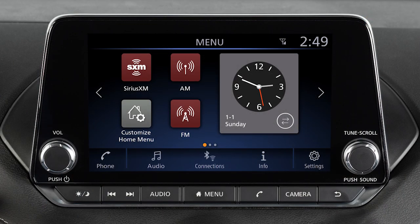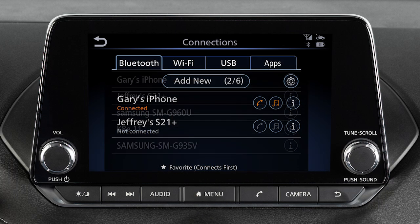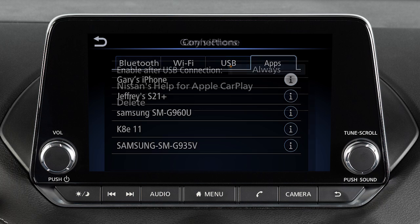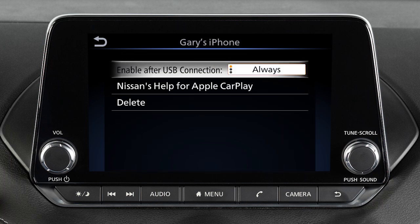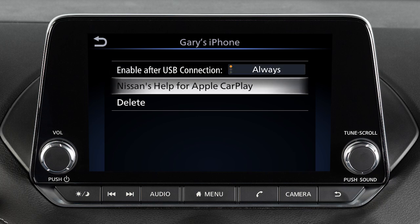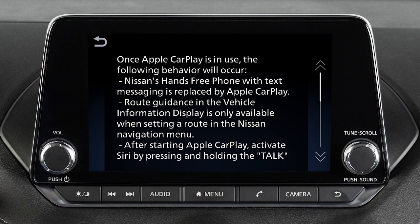To adjust these settings, press Menu, then touch Connections. Touch Apps. Touch this icon next to the device name. Then enable after USB connection to set the feature to Always, Ask, or Never. From this menu, you can also touch Nissan's Help for Apple CarPlay for a list of helpful tips.